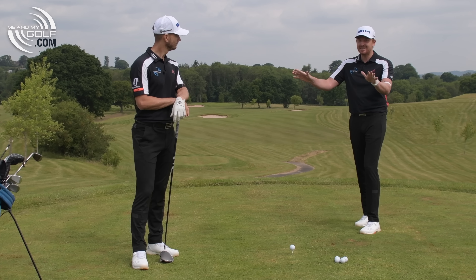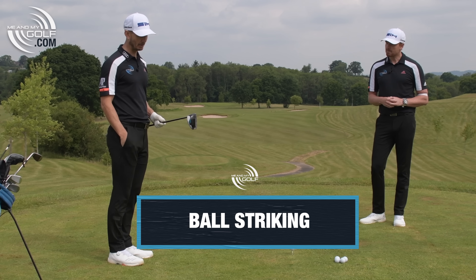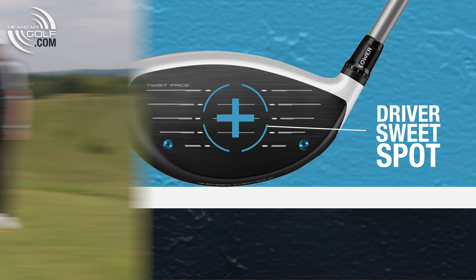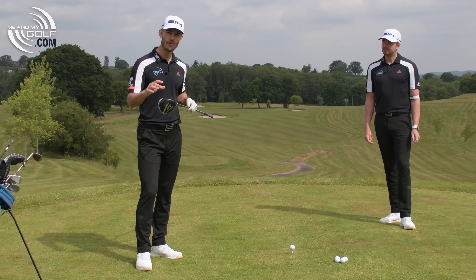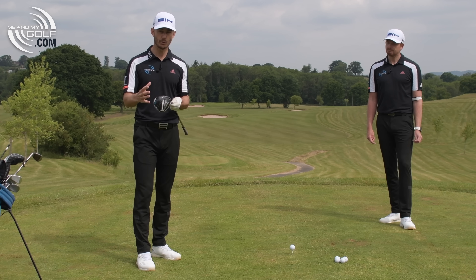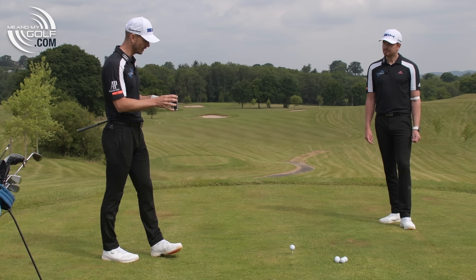Everybody wants to hit the golf ball straighter. The first key is ball striking. The best players in the world, or the straightest hitters in the world, are consistently finding about the center — it's not always in the center, but it's about the center. The question we'd like to ask you is: when you go and practice, how often are you measuring your strike? How often are you spraying the face, getting some tape on there, looking at where you're striking the golf ball? Because this is a key component — you can't improve what you don't measure.